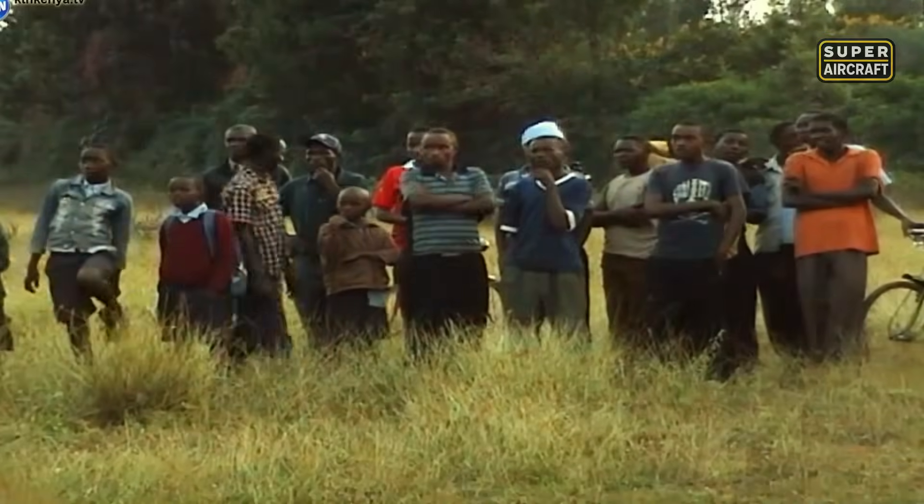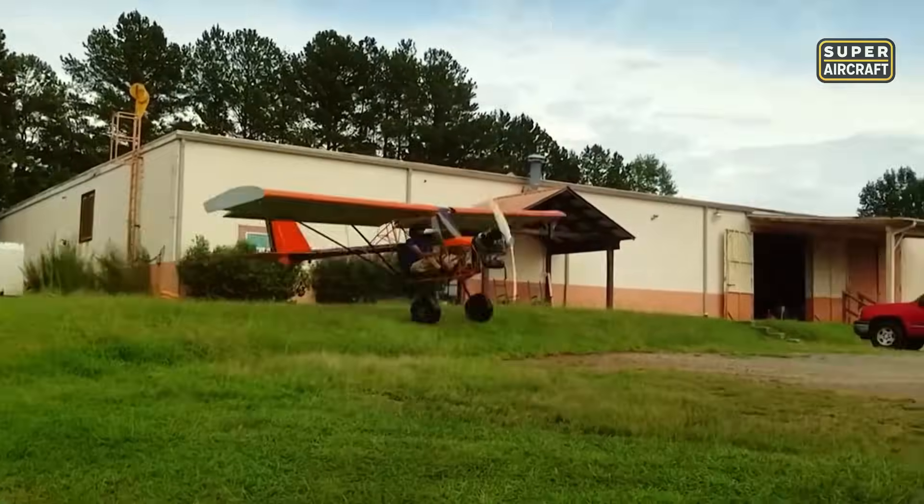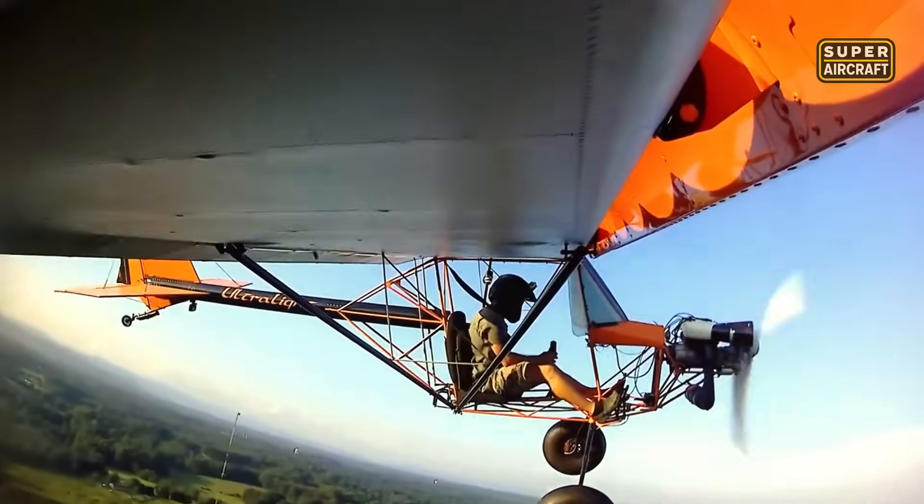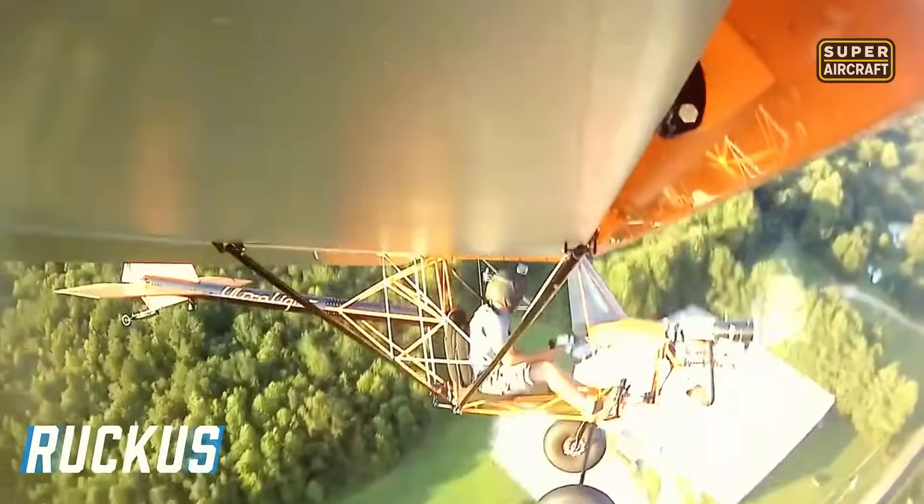Just as this home-built machine reflects grassroots determination, our next chapter shifts to streamlined sport aviation that re-thinks how the very shape of a plane contributes to its performance. Get ready for surprises in how design can redefine flight. Some aircraft are born from blueprints, others from pure grit — the Ruckus is the second kind.